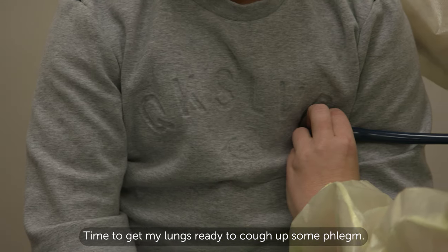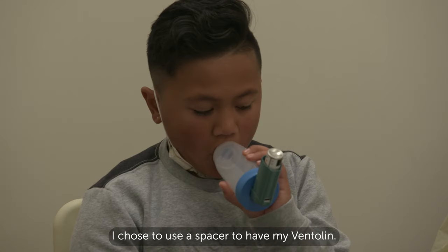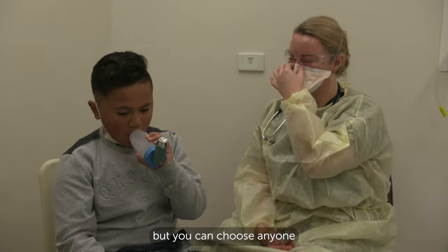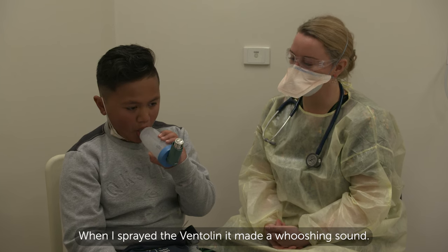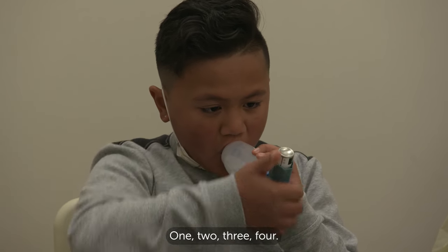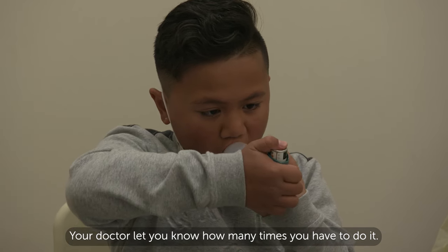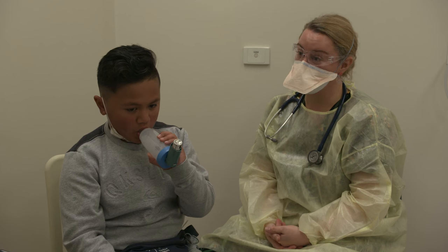Time to get my lungs ready to cough up some phlegm. First, I had a Ventolin. I chose to use a spacer to have my Ventolin. I like to spray the Ventolin by myself, but you can choose anyone you like to help you. When I sprayed the Ventolin, it made a whooshing sound. I took four deep breaths — one, two, three, four. I did this four times. Your doctor will let you know how many times you have to do it. Some children say Ventolin tastes a bit funny. It's okay for me.